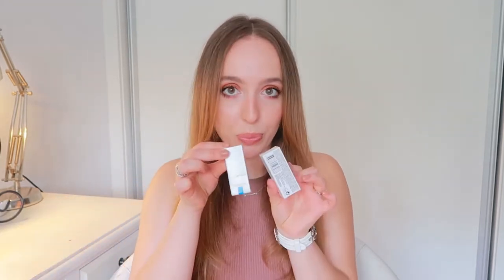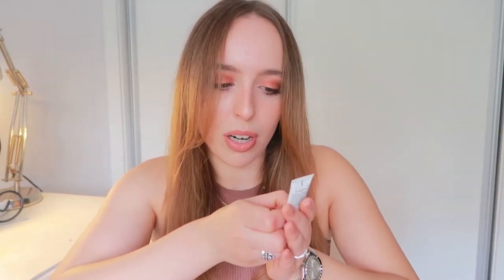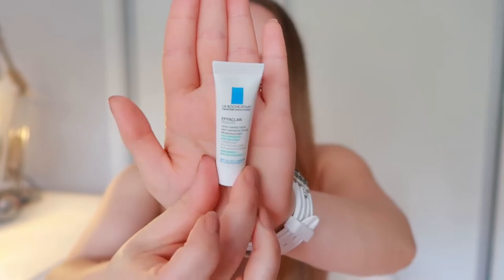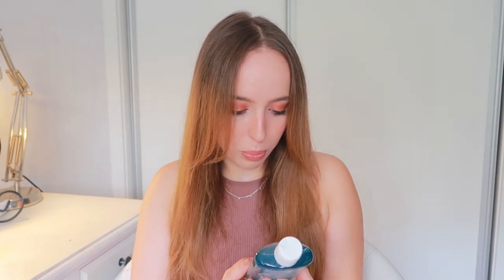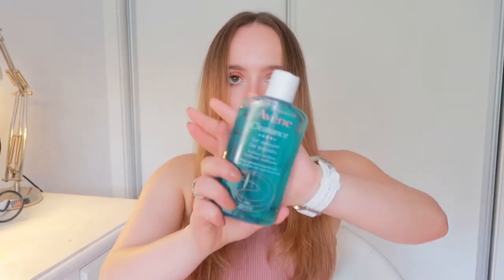Since I got the morning moisturizer, they gave me samples — and when I say a couple, I mean six samples of the same Effaclar Duo but without SPF, so I can use those at night.